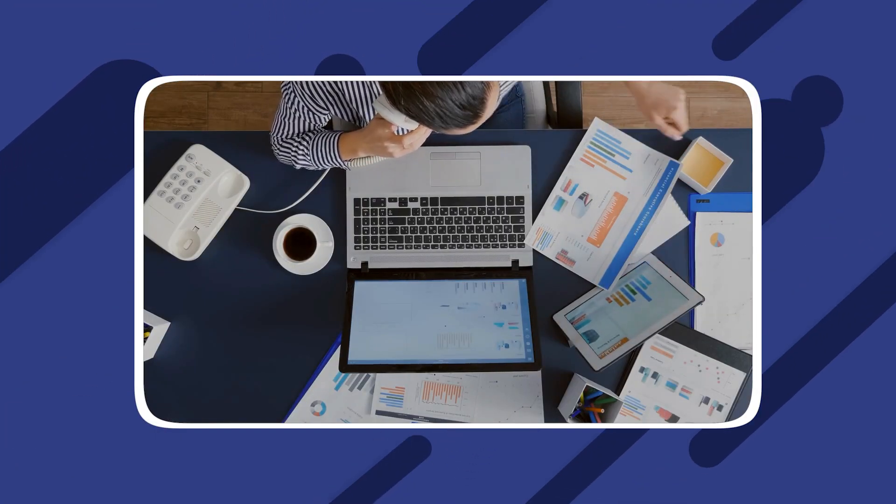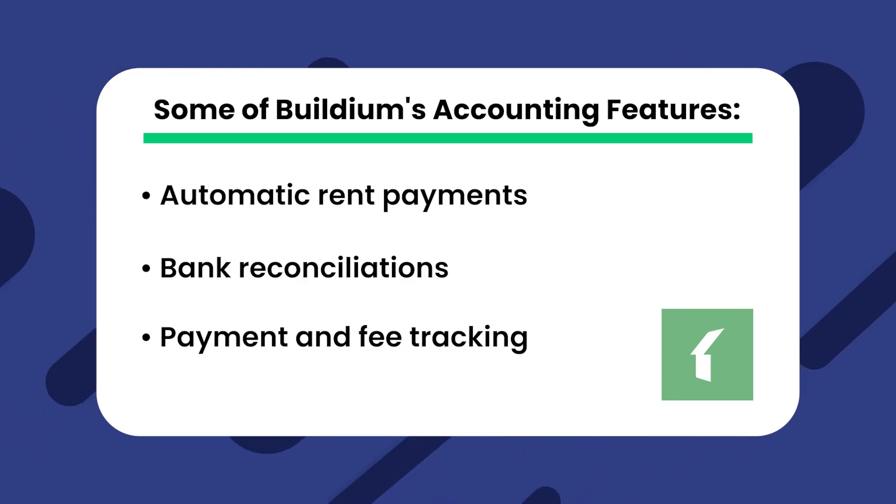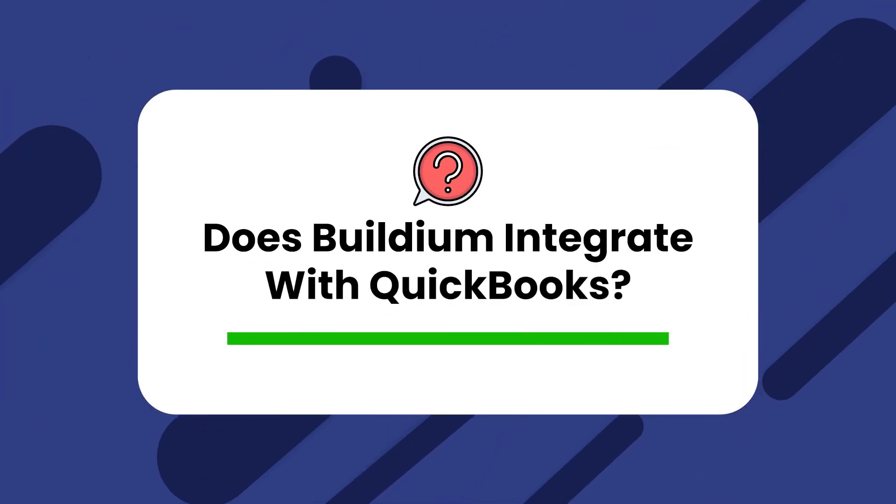Feature: accounting tools. Each of our tools offers a large number of great accounting features, though several noticeably pull ahead due to better integrations in particular. Buildium has a set of accounting features including automatic rent payments, bank reconciliations, and payment and fee tracking. Does Buildium integrate with QuickBooks? Unfortunately, Buildium does not integrate with QuickBooks, so if QuickBooks is your preferred accounting tool and you'd like to keep it, it isn't likely the best option for you.